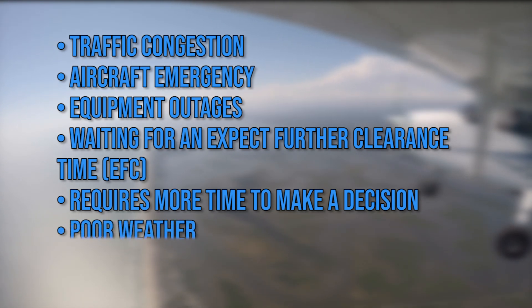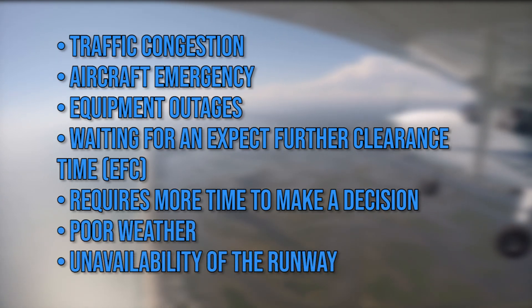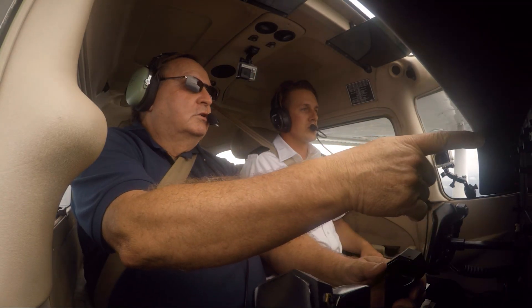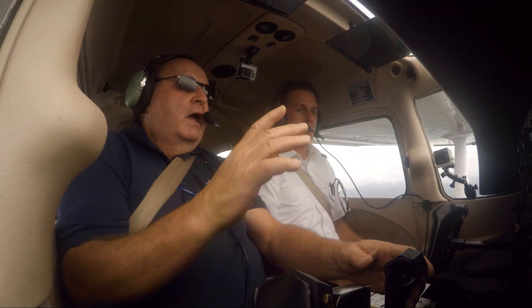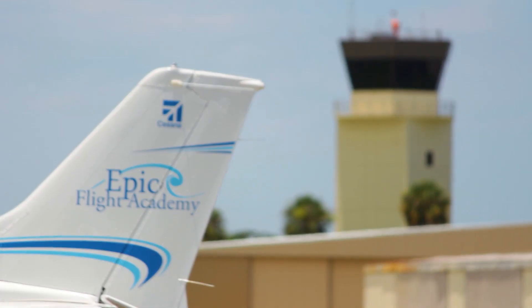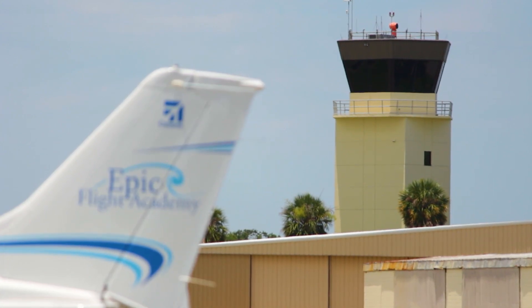Poor weather or the unavailability of the runway are also reasons for a hold. While training, an instructor or student may request a hold from air traffic control to simulate receiving hold clearances.